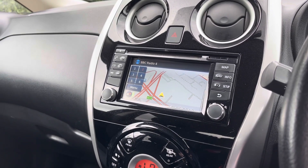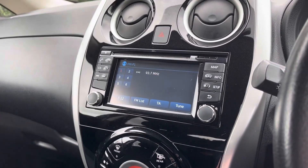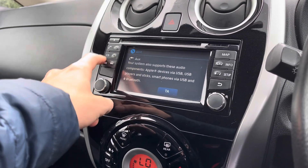As you can see, this vehicle does come with satellite navigation, allowing you to get to those unknown destinations as quickly and safely as possible. It does also come with FM and AM radio as well as DAB, so you always have a wide range of different radio stations to choose from.